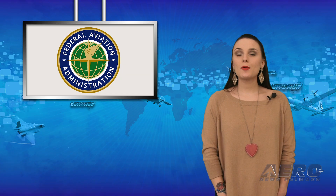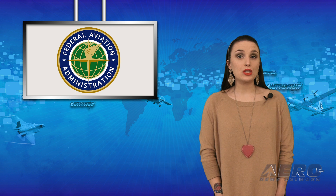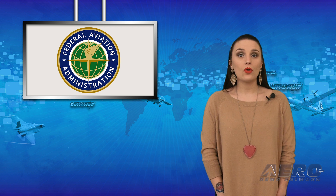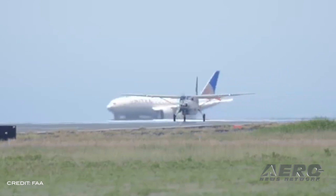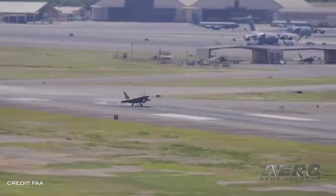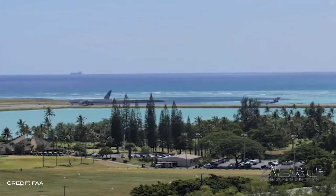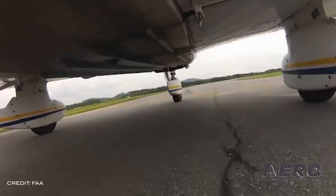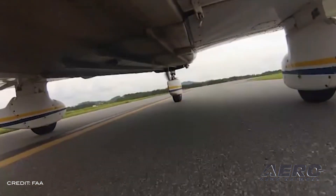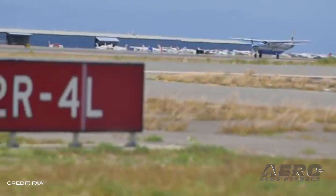U.S. Senator Roger Wicker, chairman of the U.S. Senate Committee on Commerce, Science and Transportation, is highlighting information received from whistleblowers alleging misconduct by managers working for the FAA in the Hawaii Flight Standards District Office. The initial whistleblower, an FAA employee, alleged FAA managers too frequently overrode the recommendations of inspectors, hampering effective oversight. The whistleblower also alleged at least one manager issued improper checkride certifications.